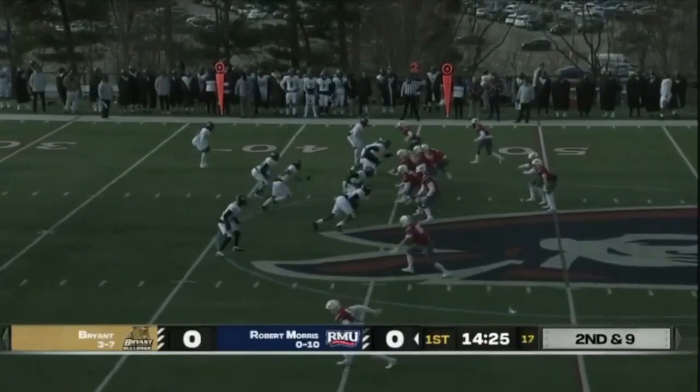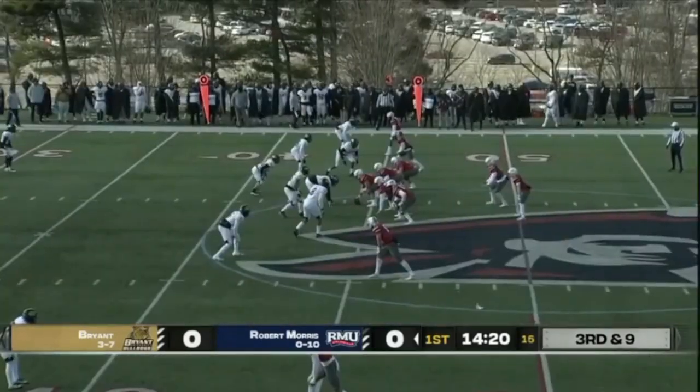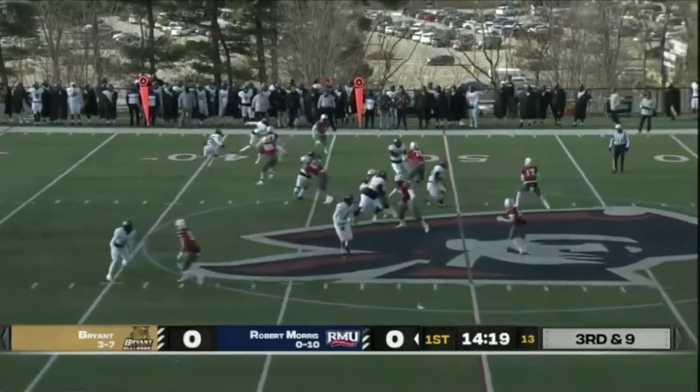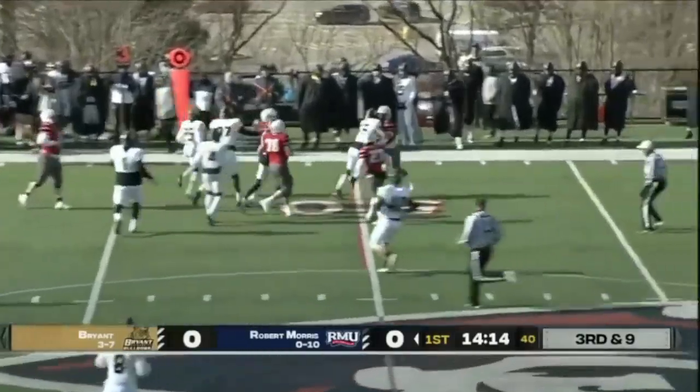See if they can keep this drive going. Tanner looks right, throws right — and the pass is batted down. Two receivers split to either side. Tanner tosses right — pass complete. Hill caught the football, number 55.